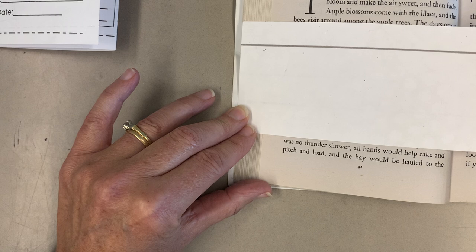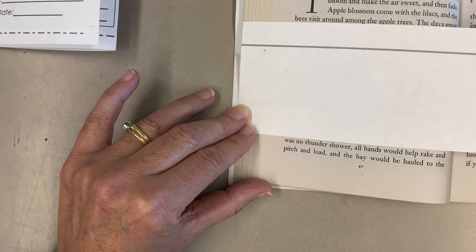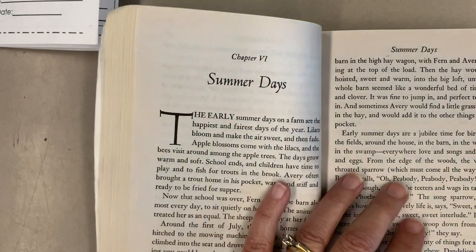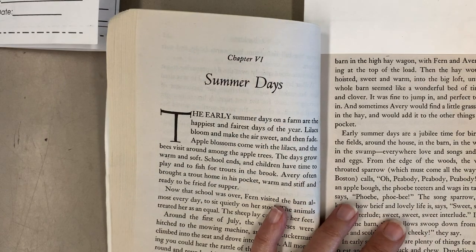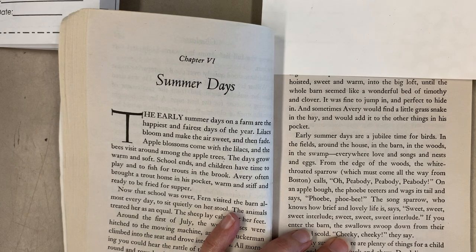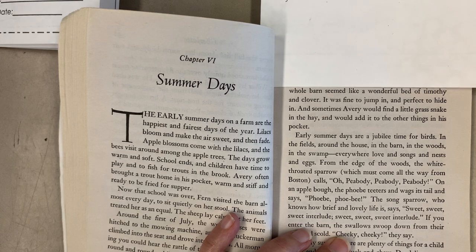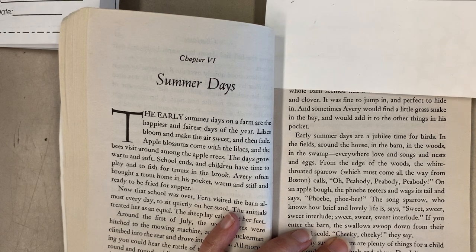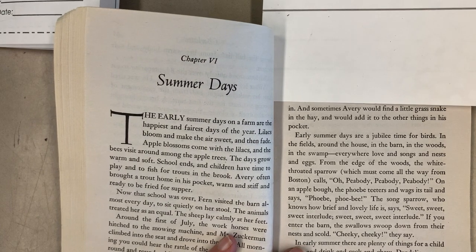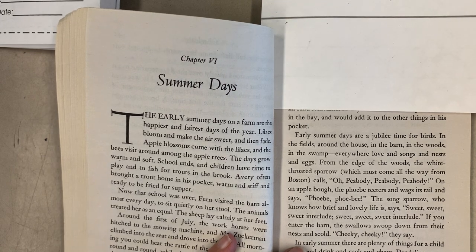Next day, if there was no thundershower, all hands would help rake and pitch and load. And the hay would be hauled to the barn in the high hay wagon with Fern and Avery riding at the top of the load. Then the hay would be hoisted, sweet and warm, into the big loft until the whole barn seemed like a wonderful bed of Timothy and clover. It was fine to jump in and perfect to hide in. And sometimes Avery would find a little grass snake in the hay and would add it to the other things in his pocket.